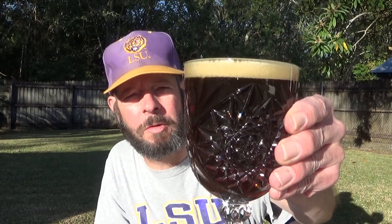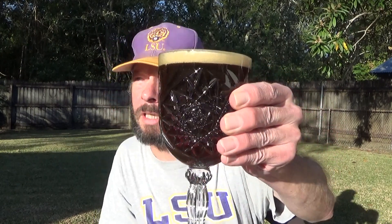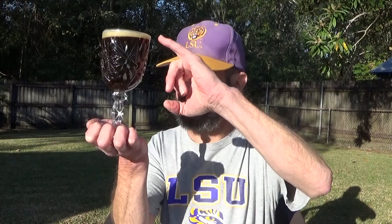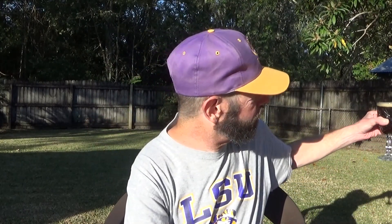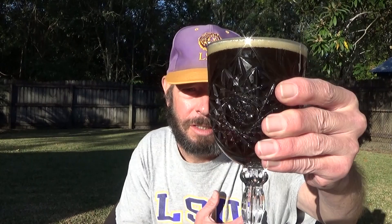Not much head of foam, but it would be thicker in a narrower brim glass. It's amber — looking at it with the sun shining through, it's still not super dark. More of a red stout than a brown stout, but reddish brown for sure. Very bubbly. It's warming up now, must be about 60 degrees.